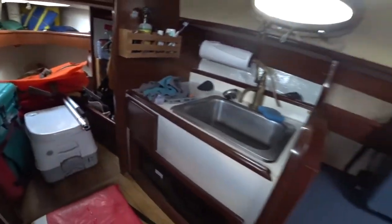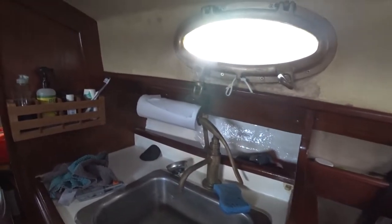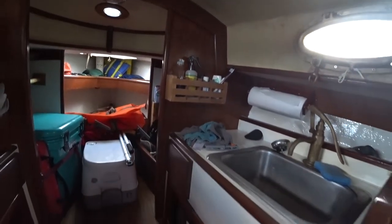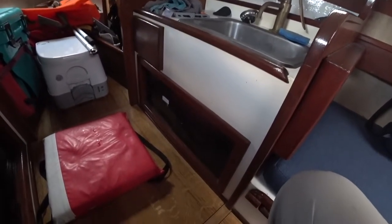Switching over to the starboard side we have the sink. Behind the sink I've got some apples, some oranges, some water bottles, and paper towels. This little rack has all the cleaning supplies and a toothbrush so that's easily on hand. Underneath the sink this is all garbage — that's where I keep all the garbage for the trip until I get somewhere I can dump it out.